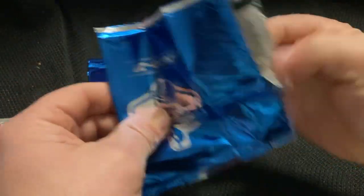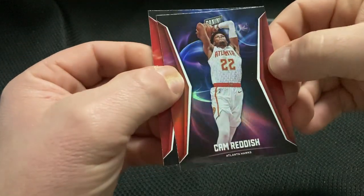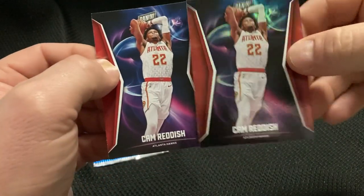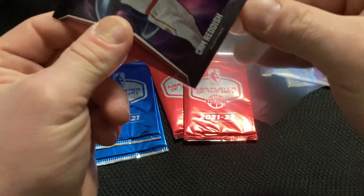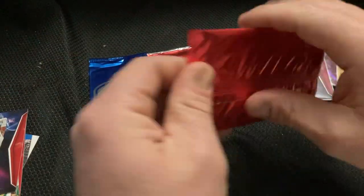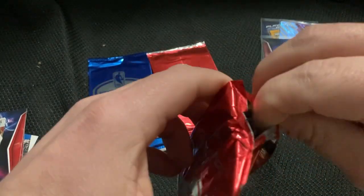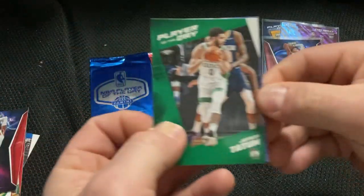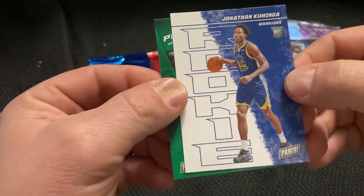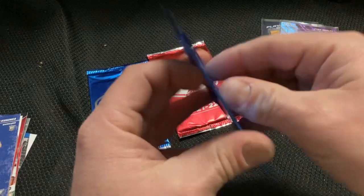Here we go — Cam Radish, and a Cam Radish. One silver, one notch. Four more. Tatum, and a Kaminga Rookie. Three more.